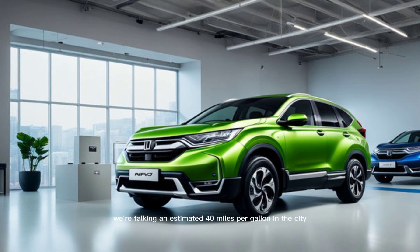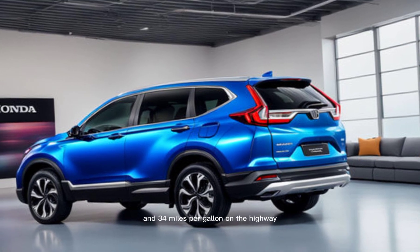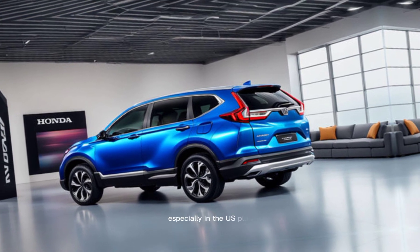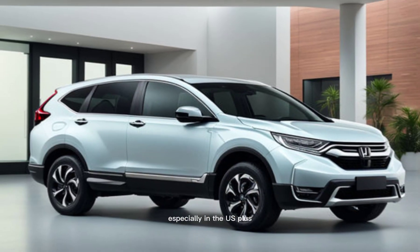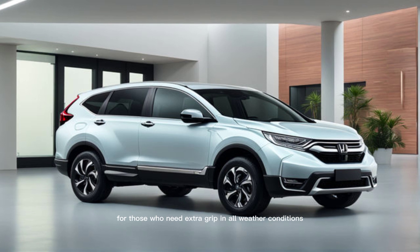We're talking an estimated 40 miles per gallon in the city and 34 miles per gallon on the highway — that's fantastic for a compact SUV, especially in the US. Plus, you get the option of real-time AWD for those who need extra grip in all weather conditions.